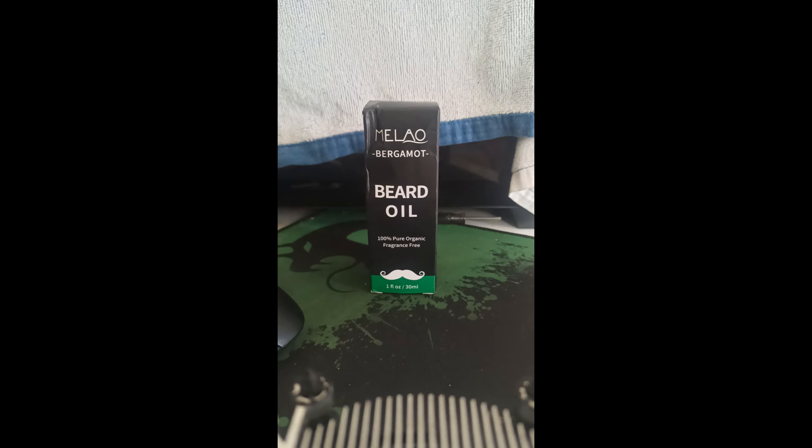Today I'll be doing a review on Malau beard oil. It says bergamot but it is fragrance free. It has a little bit of a cedar citrus smell to it when you apply it. And yes, I do have the towel there because it's casting too many shadows.